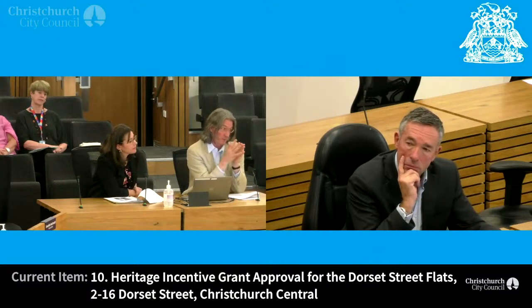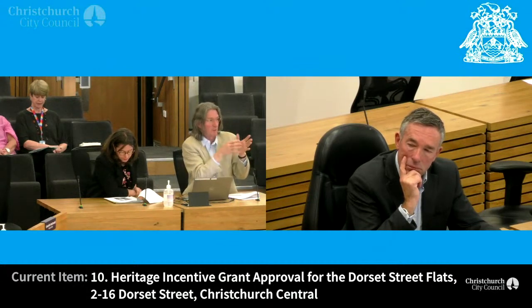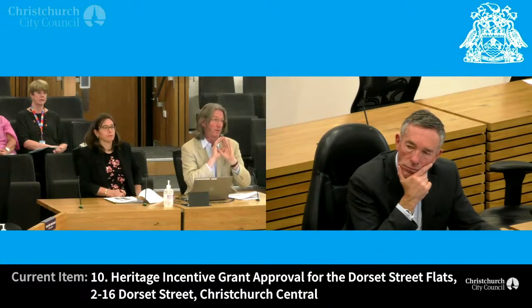They are an entity. To lose half of it would be a significant loss and undermine the heritage values. You'd reduce the architectural values quite a lot. There does seem to be some repetition in them, but that's the point — they were eight units pretty much the same, with modifications made on the basis of what the owners were able to do or wanted to do with them. It would undermine the heritage values of the item to lose half of it. They are listed as one item.